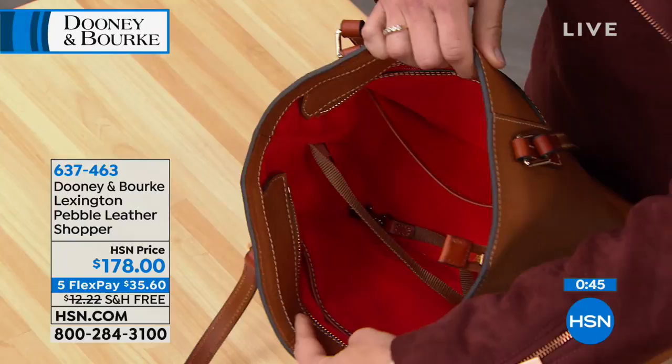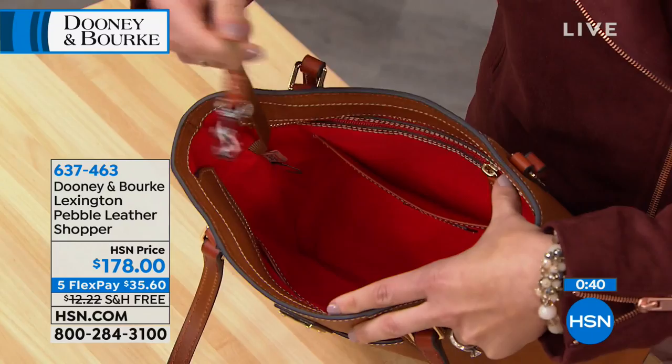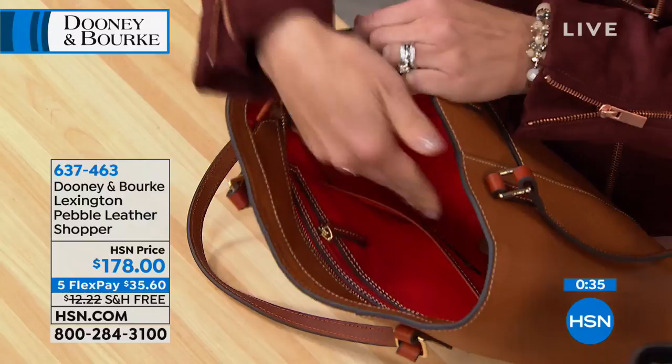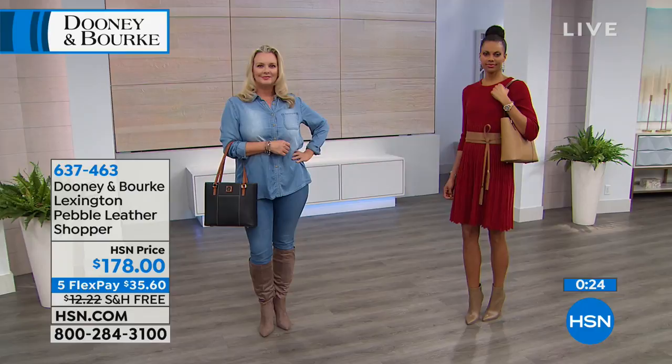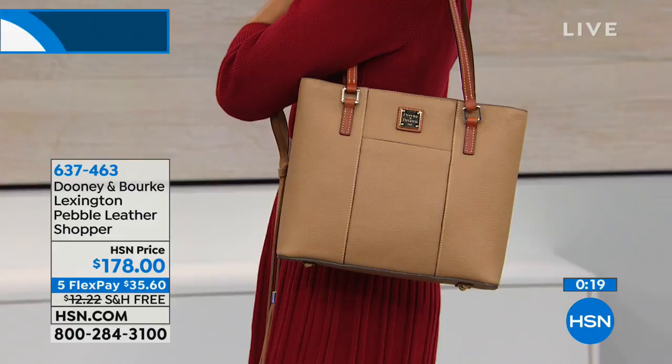There's a keeper for your keys, two slip pockets on the front wall, and a slip and zip pocket for your smartphone or makeup. There are also two slip pockets on the front and back exterior for your smartphone. The top has a zipper so everything stays secure, and there are feet on the bottom so it stands up on its own with a beautiful classic shape.